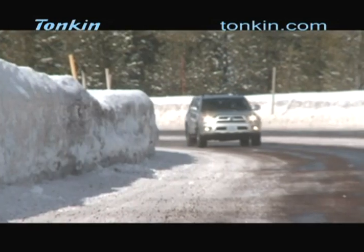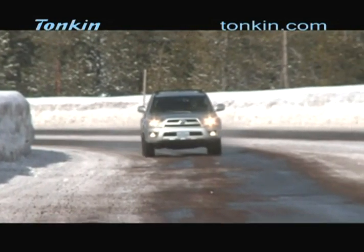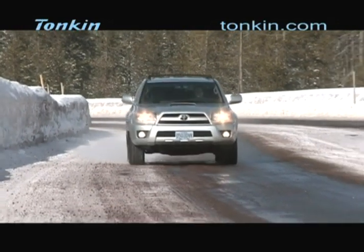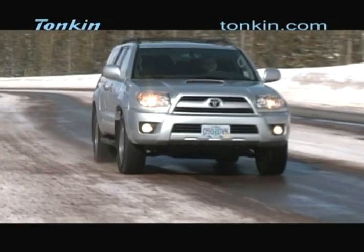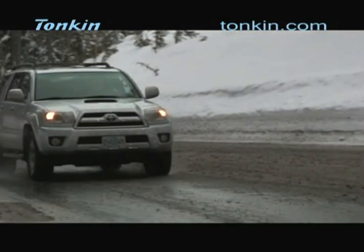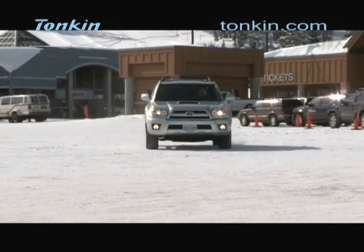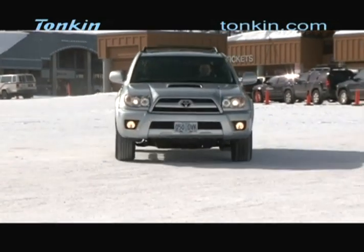Toyota is famous for their I-Force engines. When you marry this 4Runner to a power plant, what sort of transmission can you get? You have a choice of two transmissions: a five-speed manual or a five-speed automatic. The interesting thing about the automatic is that it's an intelligent transmission — there's a shift logic pattern, so the shift points are adjusted automatically depending upon your individual driving characteristics.